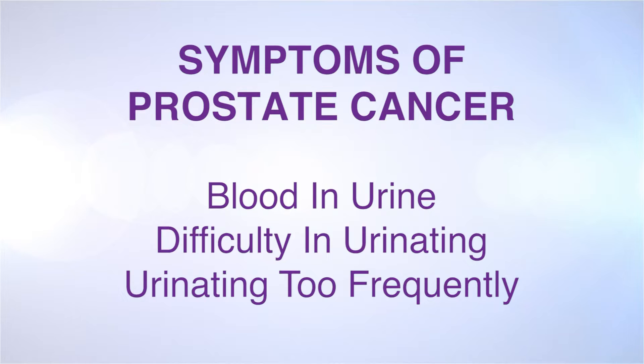Most cases of prostate cancer are completely asymptomatic, so it is very important to get screened. Some symptoms you may have if you do have early prostate cancer are blood in the urine, difficulty urinating, and urinating too frequently.